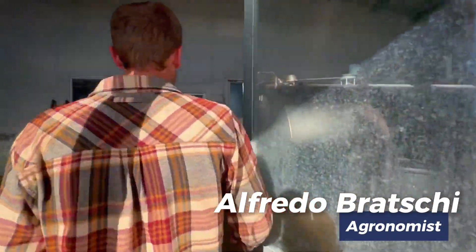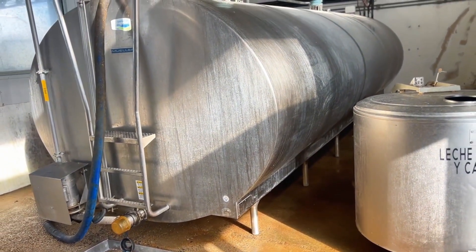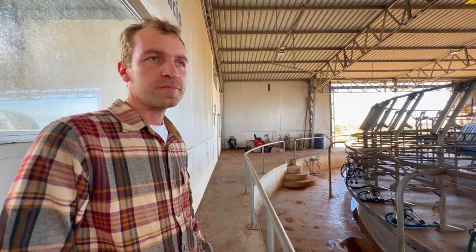Currently, we are averaging 27.5 liters per cow. We hope in the coming days to reach 28 or 29 liters. The goal is to maintain these levels, as it is where we achieve a margin, an extra profit.